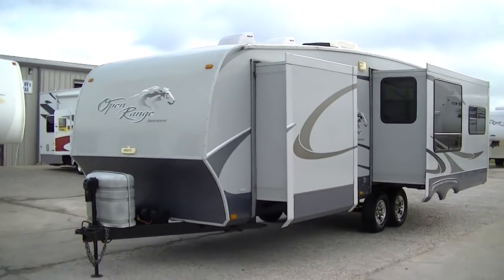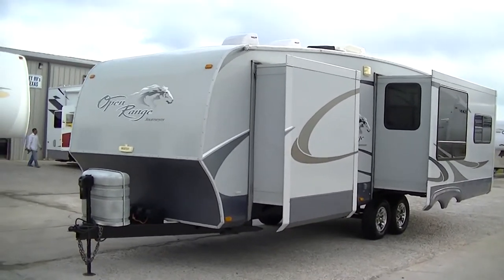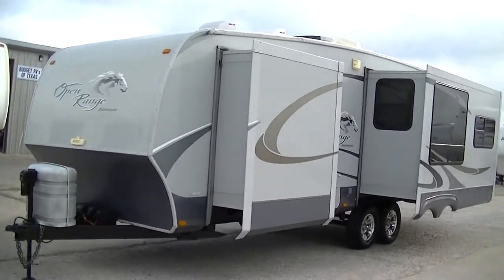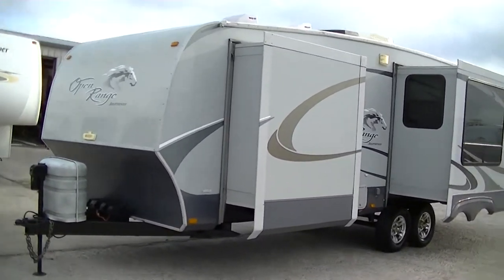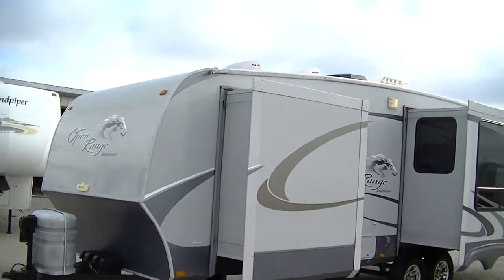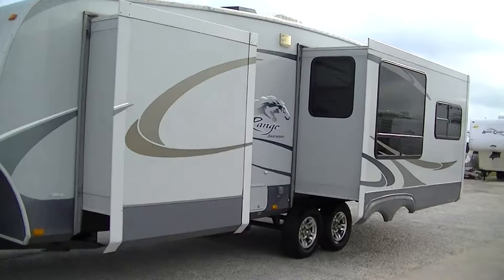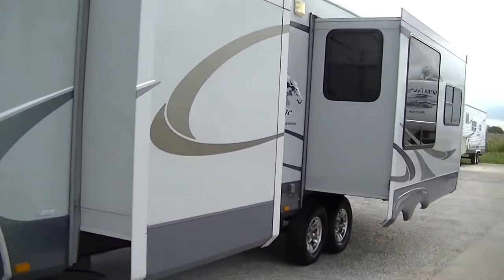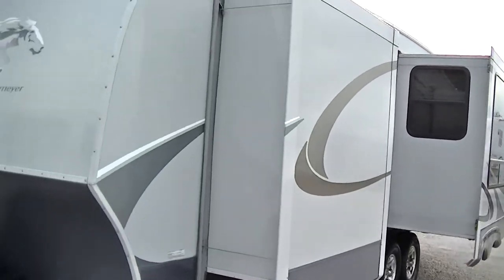Howdy, this is Bob Barker, your RV guy extraordinaire. This morning I'm out here at Budget RVs of Texas to show you this fantastic 27-foot bumper pull. It is the Open Range Journeyer — one sweet bumper pull travel trailer that is just perfect for your adventures on the road.